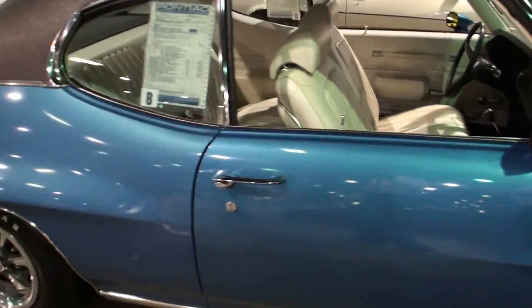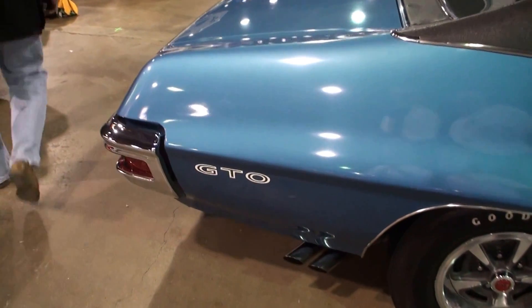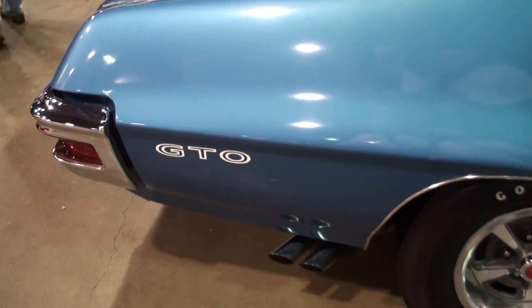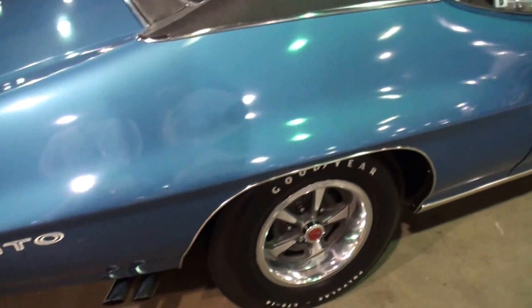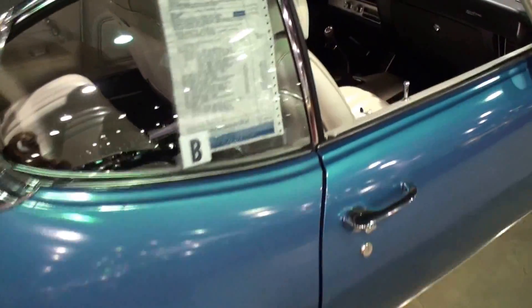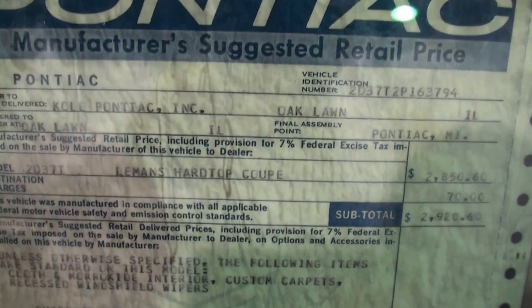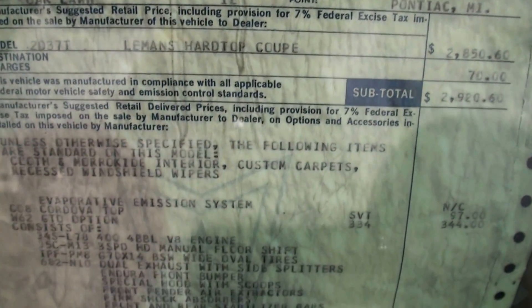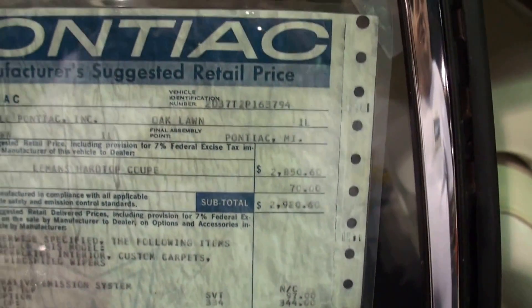You were originally a Ford guy — how'd this happen? I just got interested in GTOs. I actually had a brand new '67 GTO that I also purchased brand new from the same dealer, Cole Pontiac in Oakmont, Illinois. That first GTO I had to sell when I went in the Army in '68. I got out of the Army, bought a couple of used GTOs, and then in early '72 I started shopping around and special ordered this one.